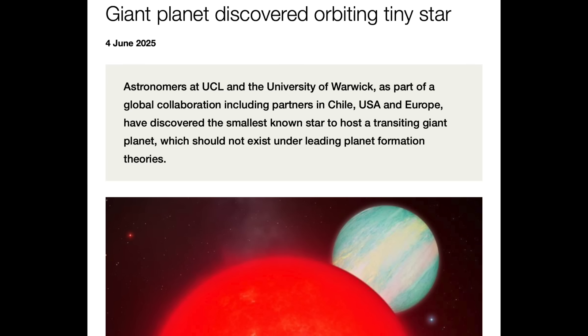First up in the articles, these are the exoplanets. This one is weird because a Saturn-sized planet has never been seen around such a teeny tiny star before. They actually believed it wouldn't be able to form around these red dwarfs, and so either they were wrong or it was captured.